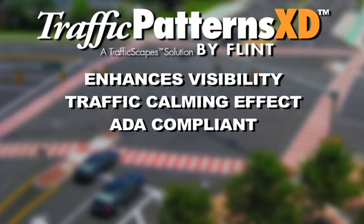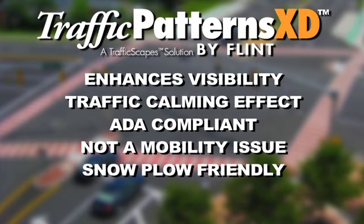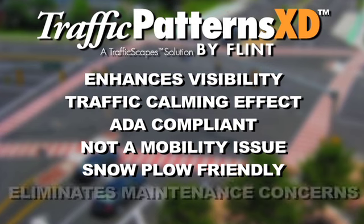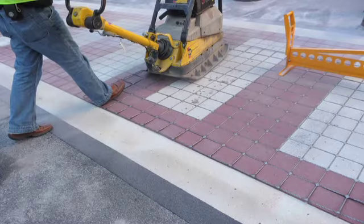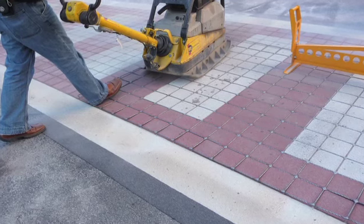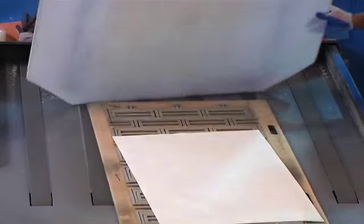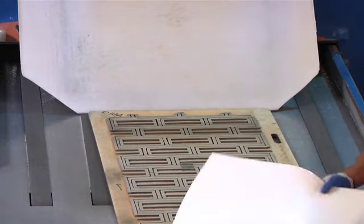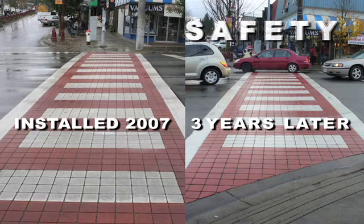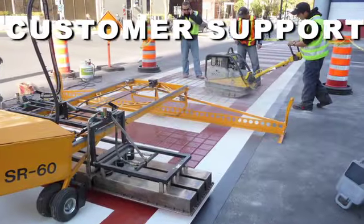Traffic Patterns XD is ADA compliant and not a mobility issue for wheelchair users. It is snowplow friendly and provides optimum wear in adverse conditions, and eliminates maintenance and safety concerns of loose pavers. With over 23 years of experience in the traffic safety industry, Flint Trading has built a solid reputation for manufacturing and supplying pre-formed thermoplastic pavement markings with longevity, commitment to safety, unsurpassed quality, and unmatched customer support.